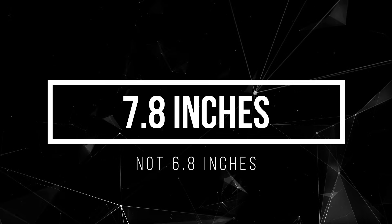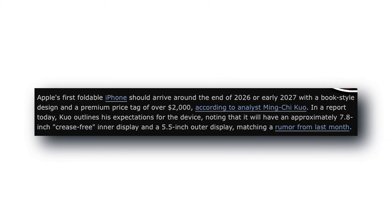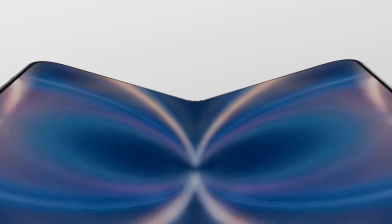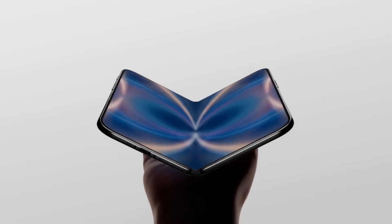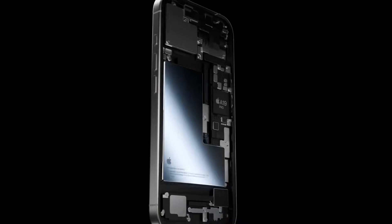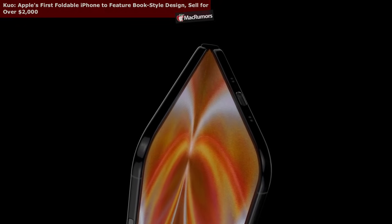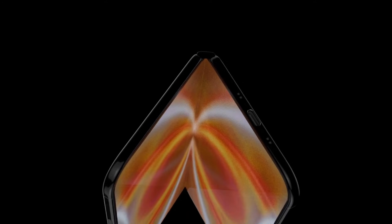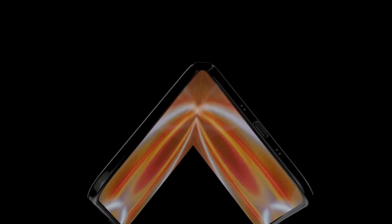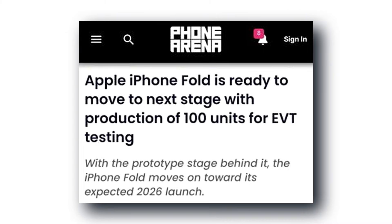And that idea makes even more sense once you hear the second leak. The inner display is rumored to be 6.8 inches. Compare that to the almost tablet-sized screens on other foldables — this thing is going smaller. Not because Apple can't go bigger, but because they want a specific shape: not a book-style fold like the Galaxy Fold or Pixel Fold, but a wider, shorter, wallet-like device that opens into something closer to a normal phone, not a mini iPad. The benefit? When you open it to watch something, the content fills the screen properly instead of floating awkwardly in the middle — and it'll fit way better in your pocket.